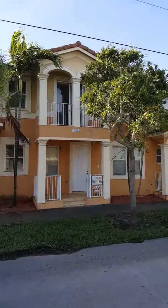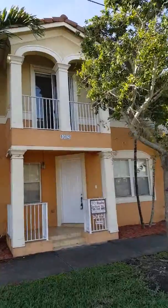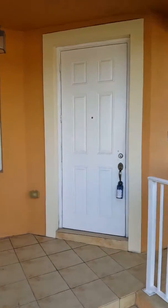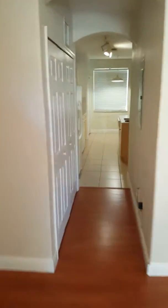Here we have 10828, the rental. Here's the front — it has two parking spots around the rear. I already walked through and it looks like a nice unit.